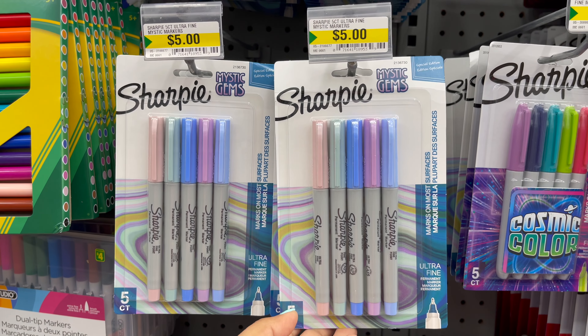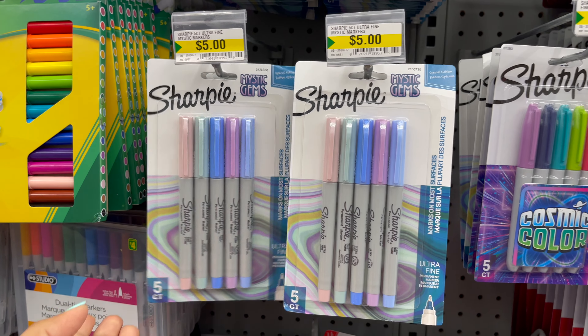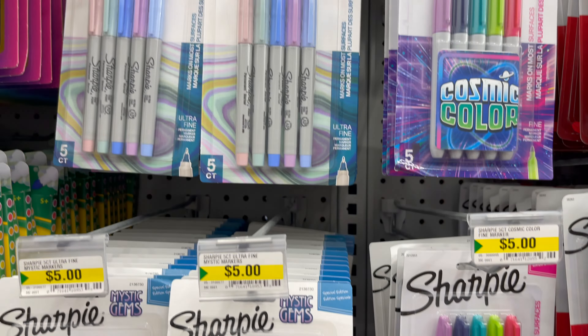Dollarama also carries Sharpie markers, colorful markers, and highlighters, which you can get for only five dollars.